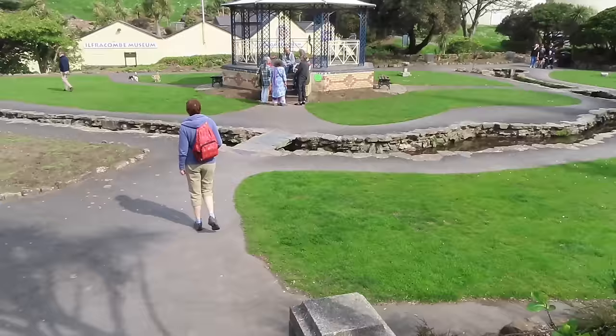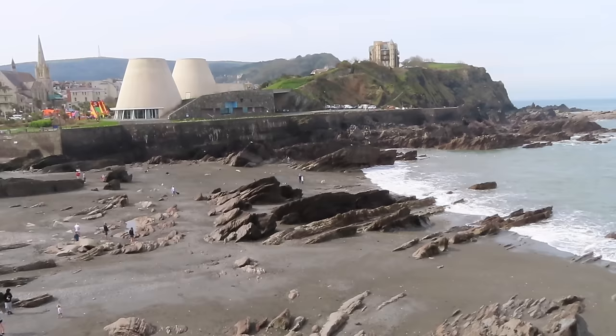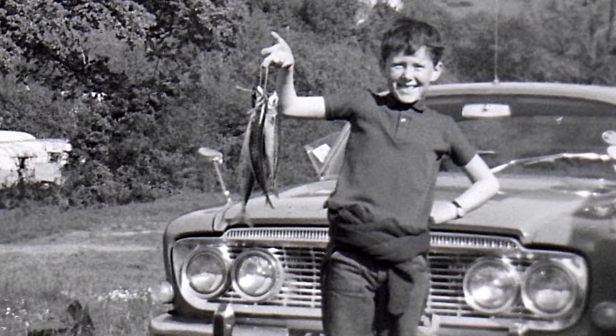We're down in Ilfracombe this morning and those buildings in the distance are known as Madonna's bra. The scene today is very different from how I remember it when I used to come here with my family.